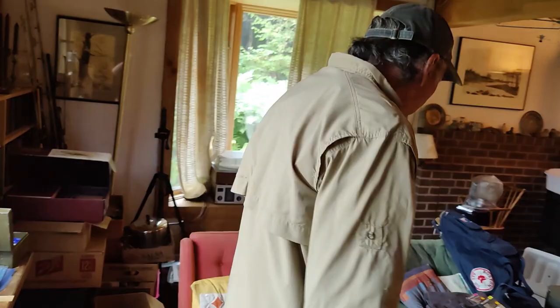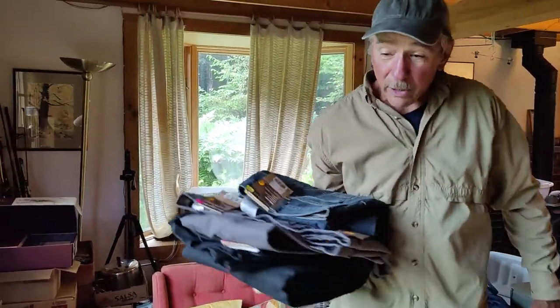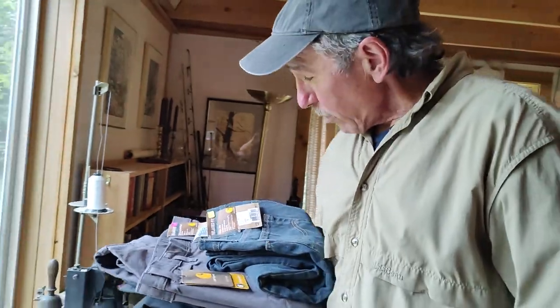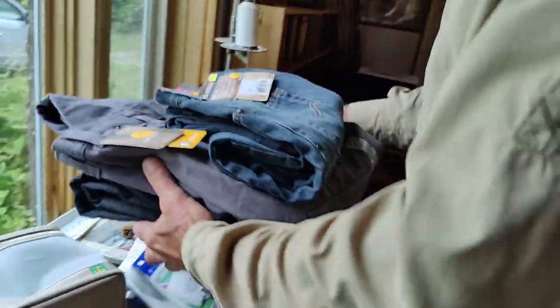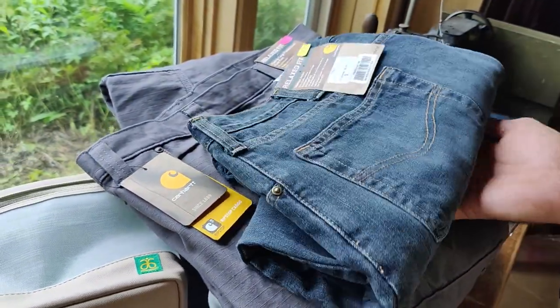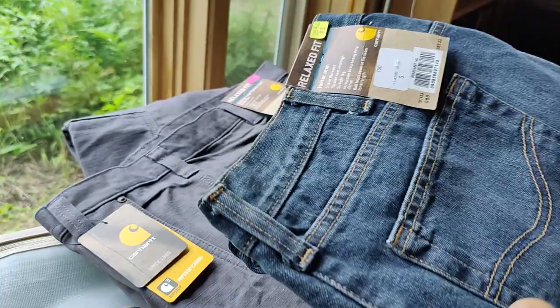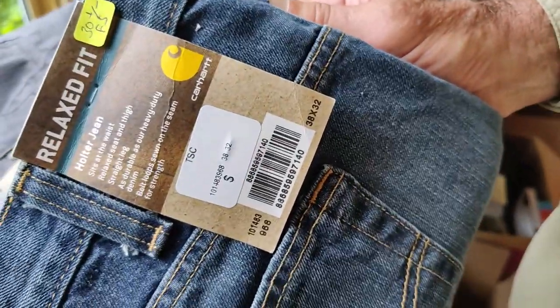At the same yard sale — we were already at $40 — I asked how much for these pants. These are all Carhartt work pants. She said $5 each, so I said how about three for $10? They went for it, making it an even $50 total. These are all new with tags.